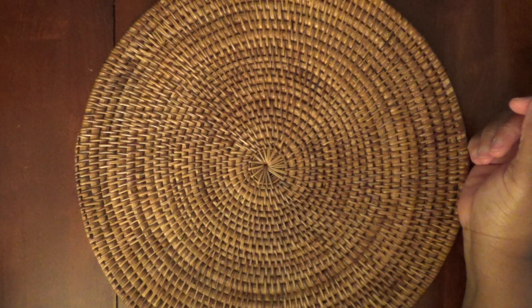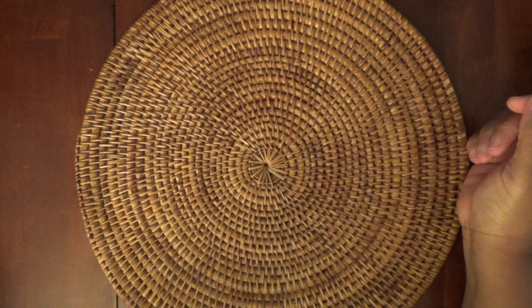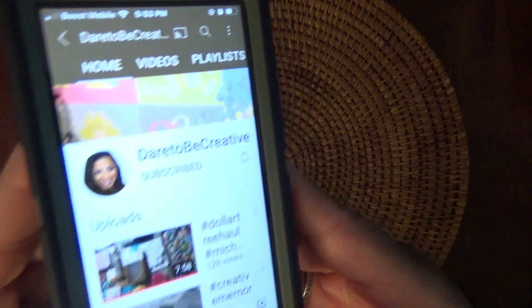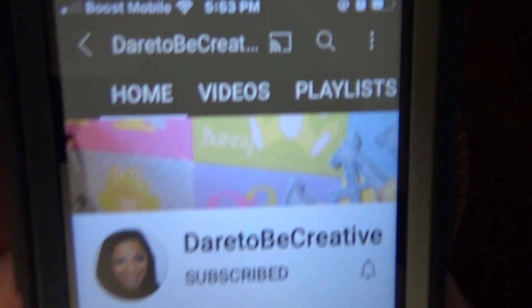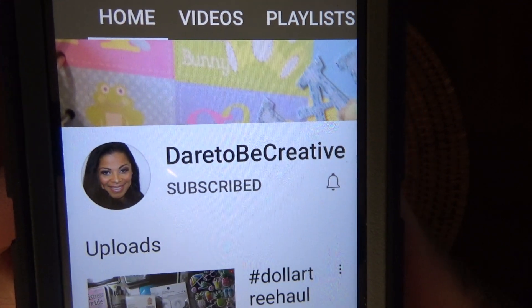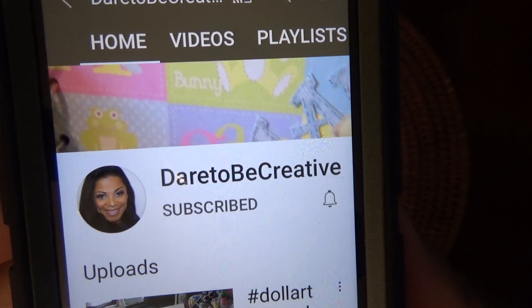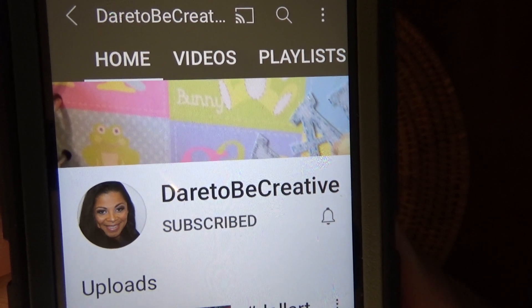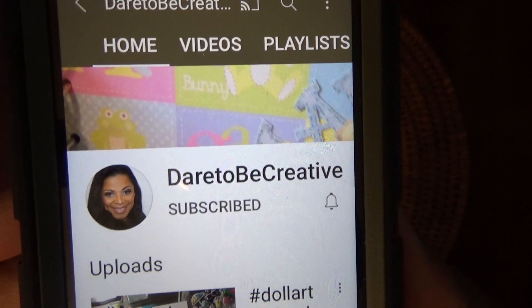Hi everyone, this is Felicia with FP Handmade, and I am coming at you with the winnings that I received from a drawing from Dawn — she is Dawn Dare to be Creative here on YouTube. I normally like to print out something showing the person I'm talking about, but I was so excited about getting this huge box of stuff. I'm just showing you her YouTube information here — that's Dawn and Dare to be Creative.